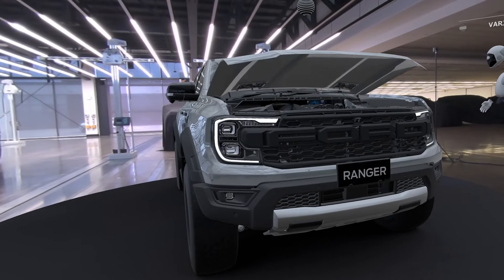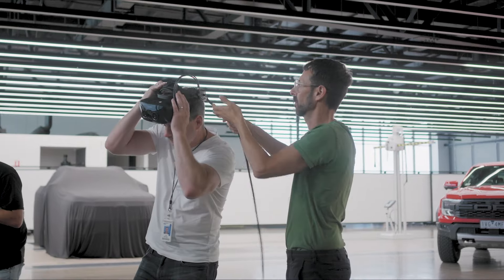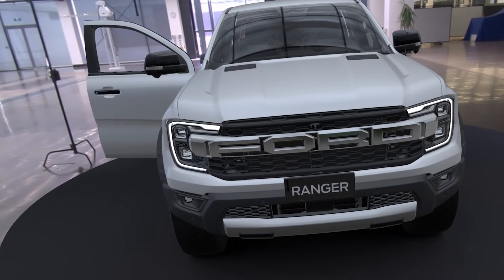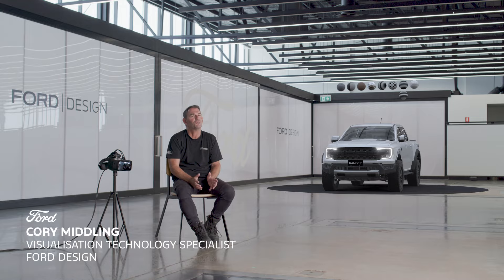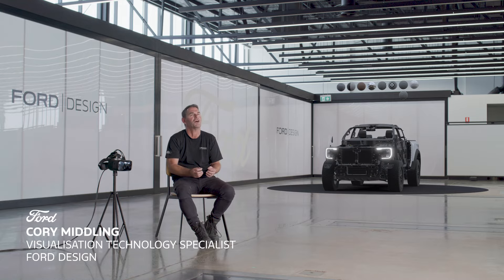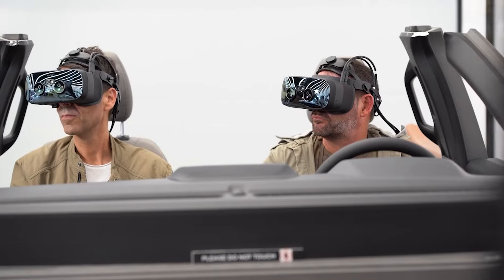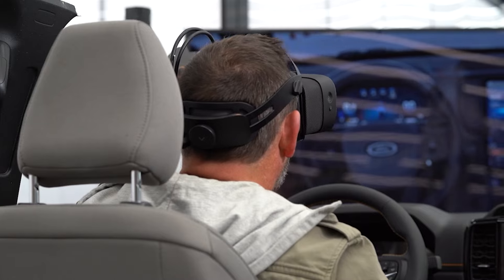This gives us the capability to visualize our designs in a familiar environment. These digital tools allow us to really scrutinize the design inside and out. The headset is also useful for user experience too.